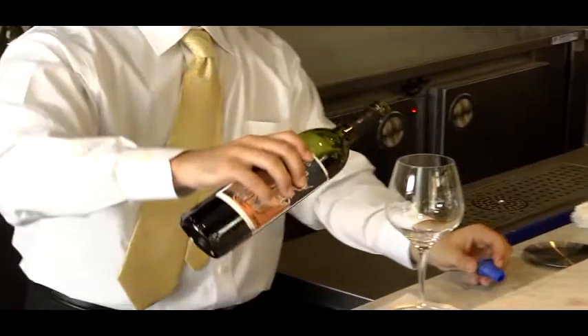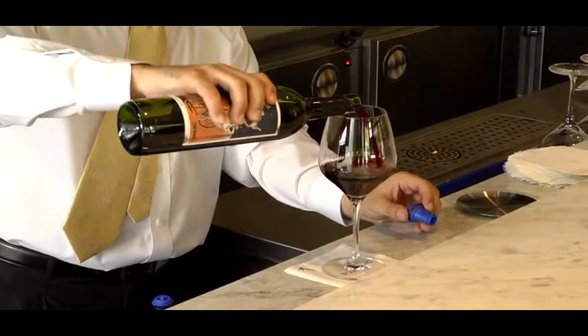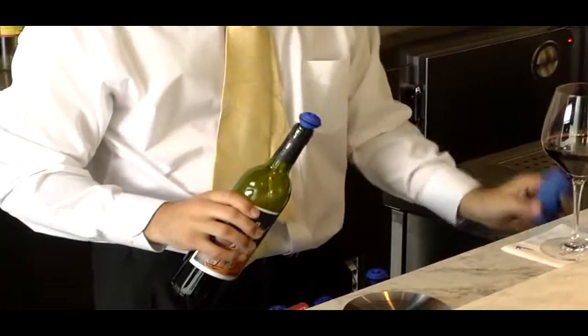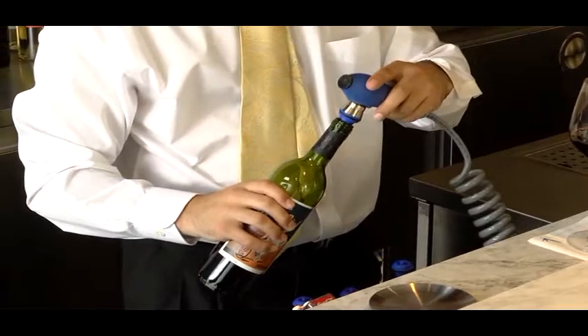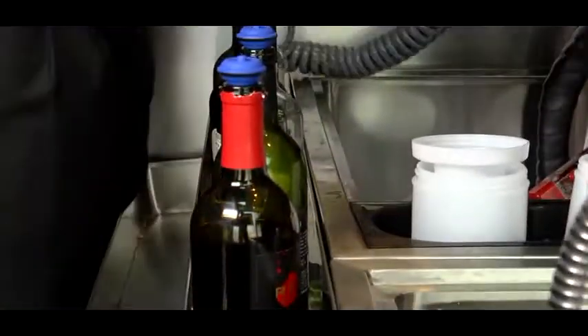Vinfiniti is very simple to use. The cork is replaced by a stopper that prevents air from re-entering the bottle once it's been vacuumed. After pouring the wine as you normally would, simply insert the stopper into the bottle and apply the vacuum gun. In less than two seconds, the ideal vacuum is created.